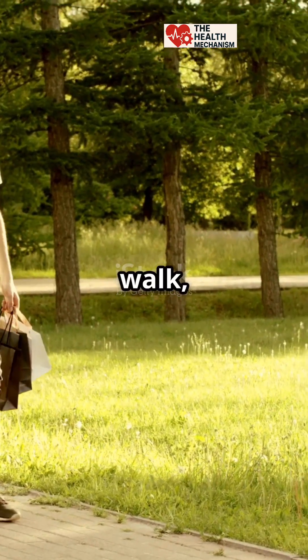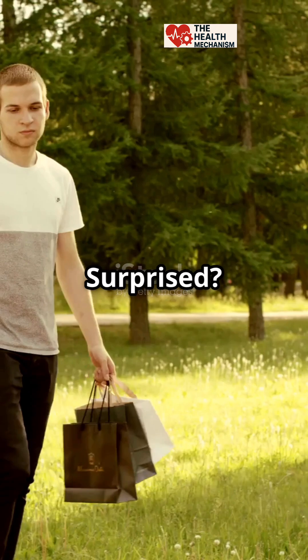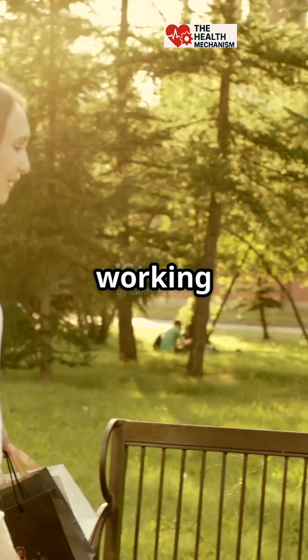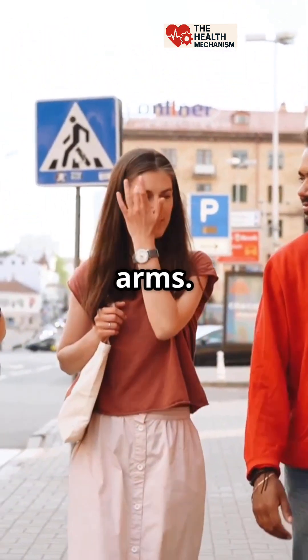If your arms dangle like noodles when you walk, congratulations! You're a perfectly designed human. Surprised? Most people don't even notice what their arms are doing when they stroll down the street. But it's actually a sign that your body is working just as it should. Let's find out why that's awesome and why you should be proud of your swinging arms.